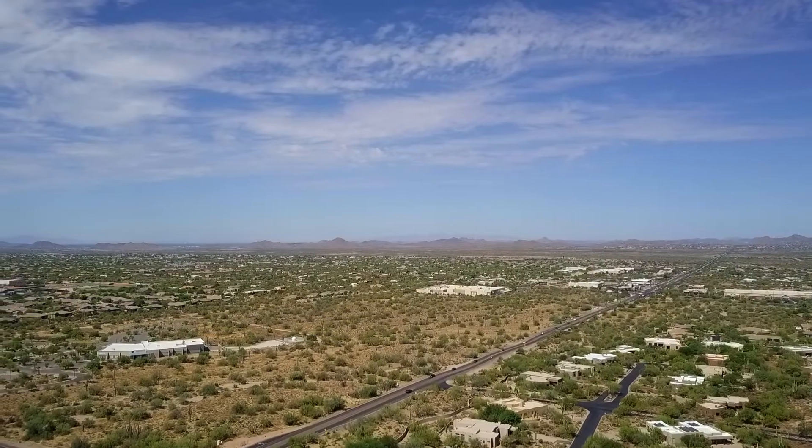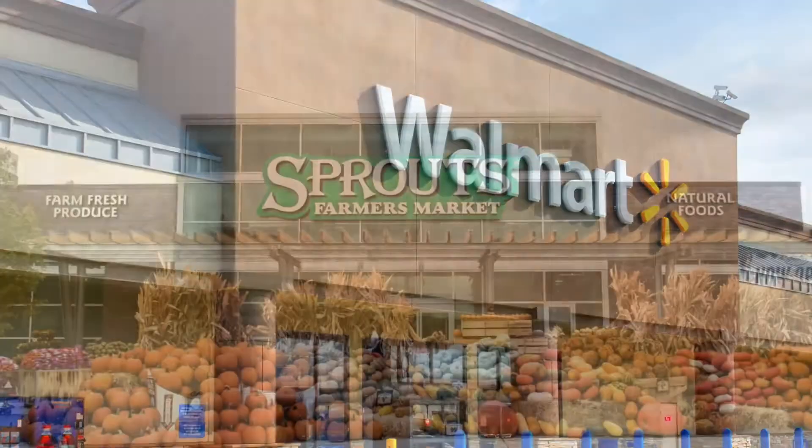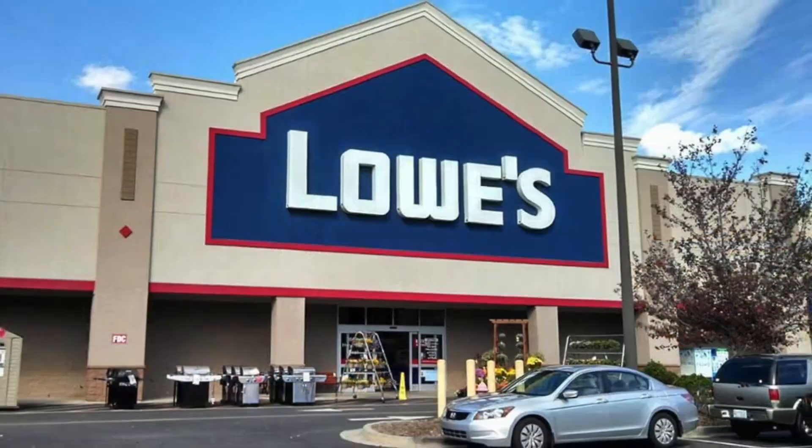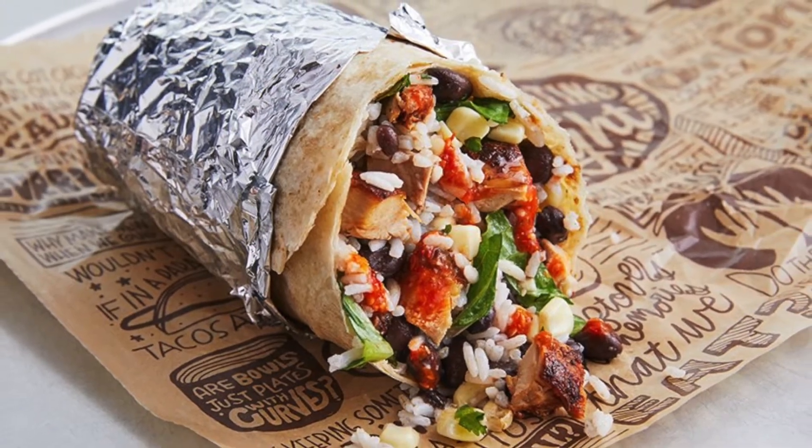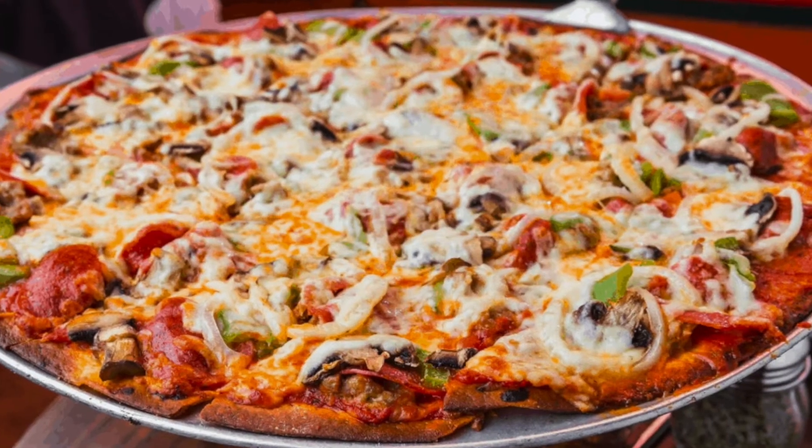What is the number one rule of real estate? It's location. And this property definitely has it. One mile from the home is a Walmart, a Sprouts, a Lowe's, and for you burrito lovers, there's even a Chipotle. And just a couple more minutes down the road is an Oregano's Pizza.